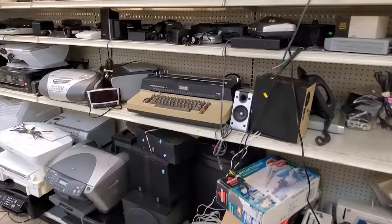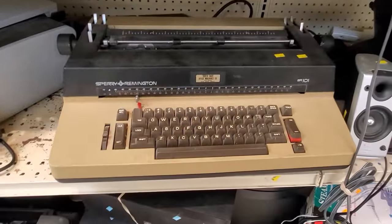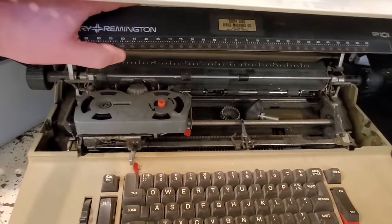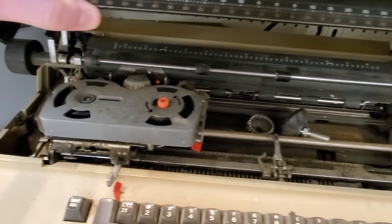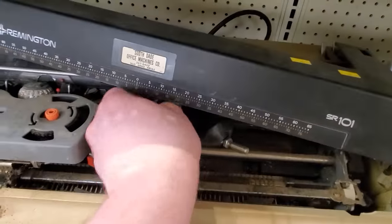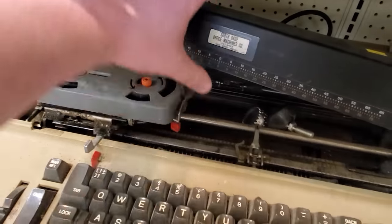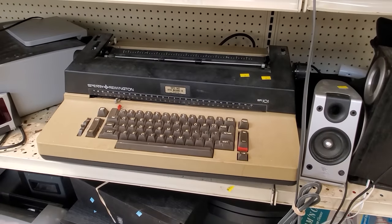What is this big old beast we got over here? A Sperry Remington SR101 electric typewriter — this looks a lot like an IBM Selectric 3. Opening it up, it's very much that style of electric correcting typewriter, with ribbons and that IBM Selectric-style typing element — the golf ball, which rotates and pivots around depending on which key you're pressing. I just always liked these; they're fun to watch in action.